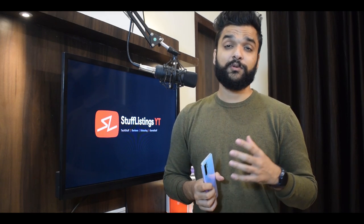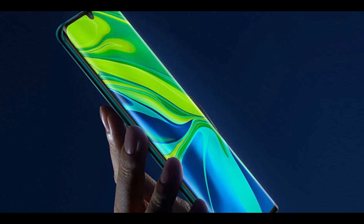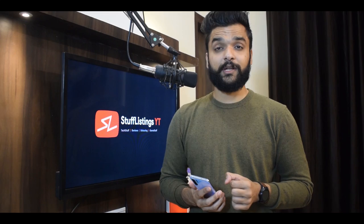Let's talk about this phone's display. The CC9 Pro comes with a 6.47-inch OLED display. We get to see a curved display — courtesy of all the leaks and rumors, we already knew what the display looked like. It's a curved display with a water drop notch. We get to see a 32MP front camera here.